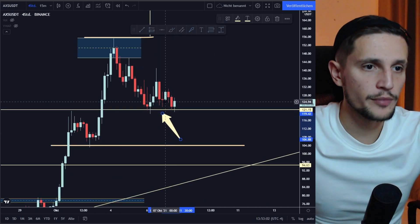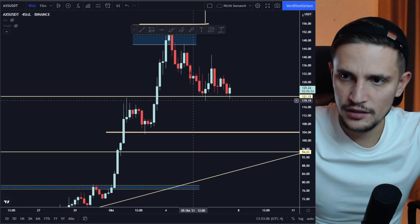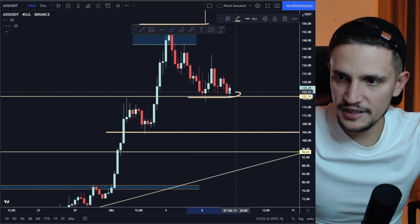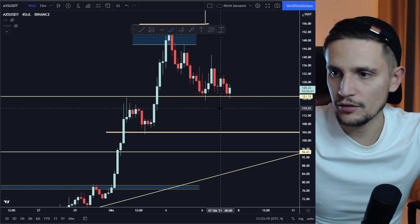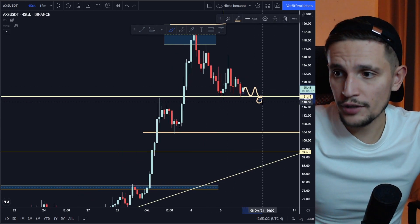I was mentioning yesterday in one of my last videos about AXS that we have to hold this support area right here, because since we broke out from this previous resistance, we are currently retesting this resistance as a new support. As long as we can hold it, everything is still looking bullish for AXS in my opinion.